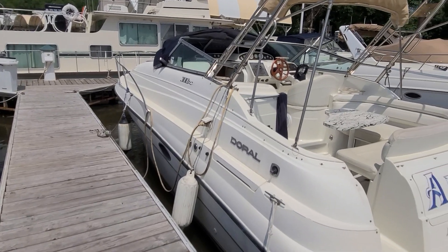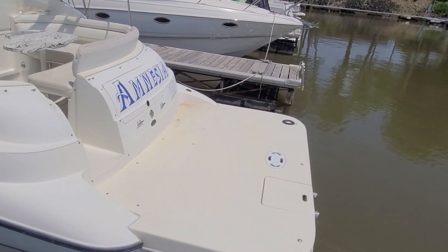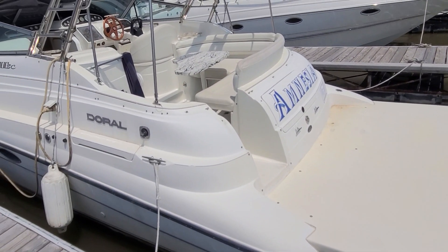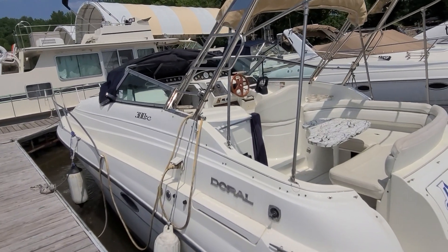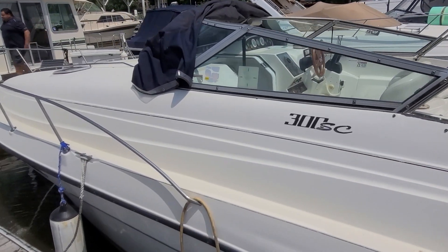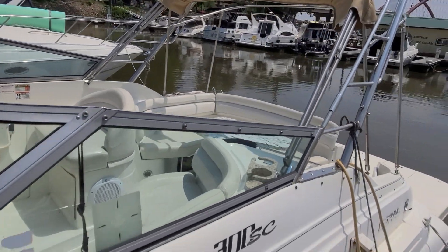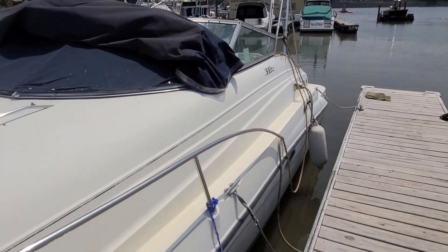That completes our quick video walk around of this 300SC Doral — a boat that certainly shows its size with a length overall of right around 36 feet with that extended platform, but overall a pretty sharp looking boat. Again, I'm Zach from River Valley Marine in Red Wing, Minnesota. Please call, text, or email with any questions or to set up a time to view. I appreciate your time and thank you for watching.